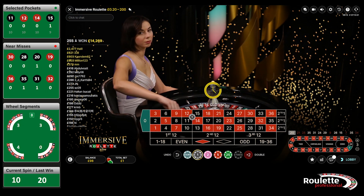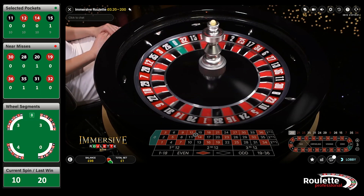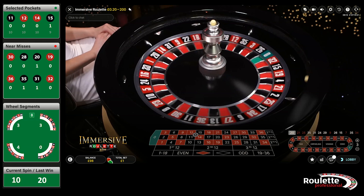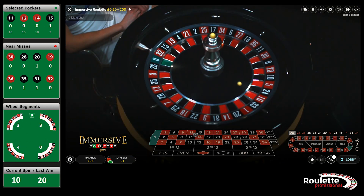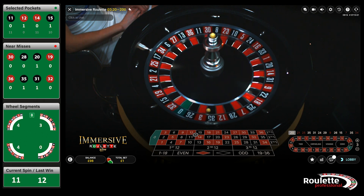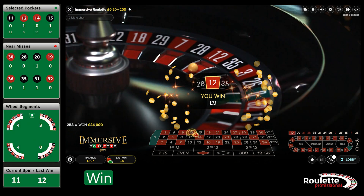We are going to watch the next spin as it seems to defy the laws of physics. Watch closely. So that spin actually resulted in a win for us, and it didn't seem to look as bad as we first thought in the replay.